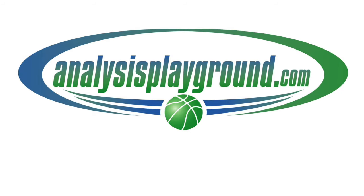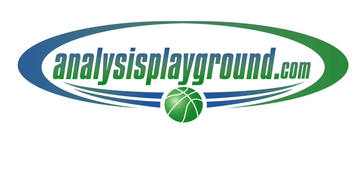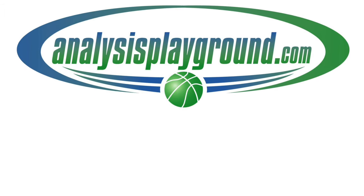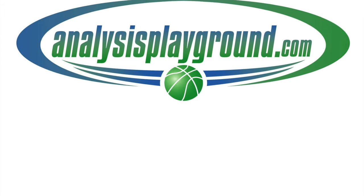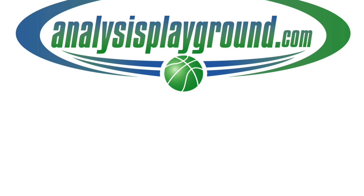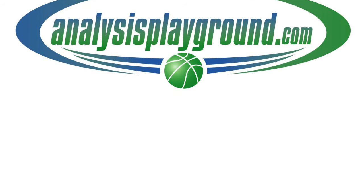A link will be in the comment section if you're on YouTube, and also, if you like on Facebook, make sure you subscribe to AnalysisPlayground.com, the website, because I'm moving more towards the website than YouTube. Thanks for the support, and I hope you enjoy the videos.